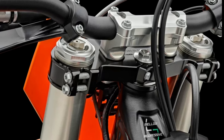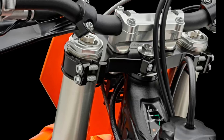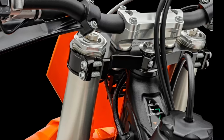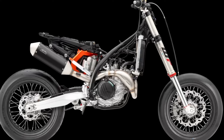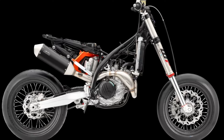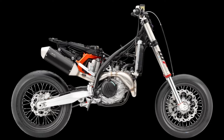The 2025 KTM 450 SMR is engineered and designed to provide riders with easy-to-access service parts, as well as suspension adjustability. This allows for faster trackside and off-season maintenance, as well as making Supermoto more accessible for novice riders without pit crews.